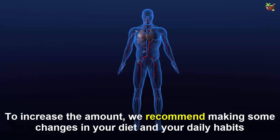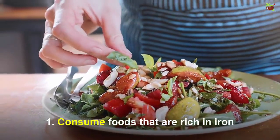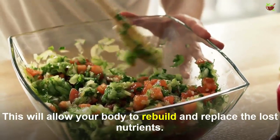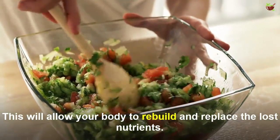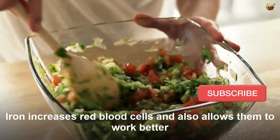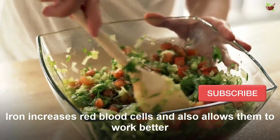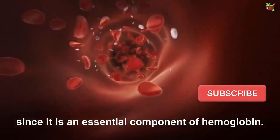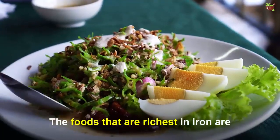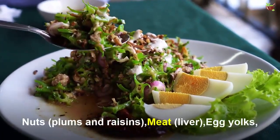Number one: consume foods that are rich in iron. This will allow your body to rebuild and replace lost nutrients. Iron increases red blood cells and also allows them to work better, since it is an essential component of hemoglobin. Foods that are rich in iron include legumes, vegetables, nuts, meat, and egg yolks.